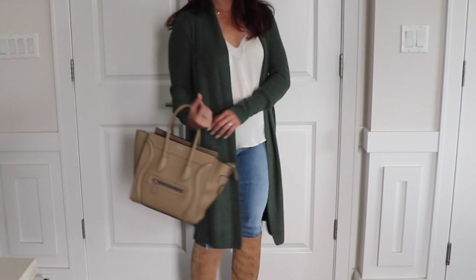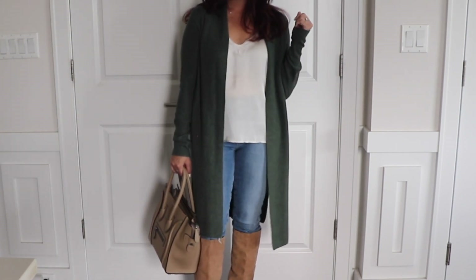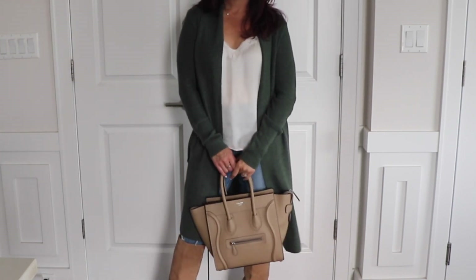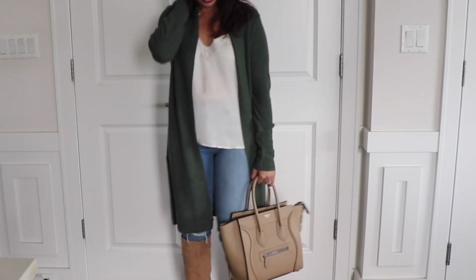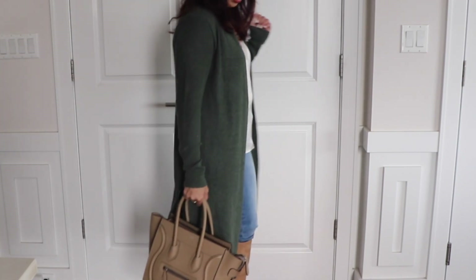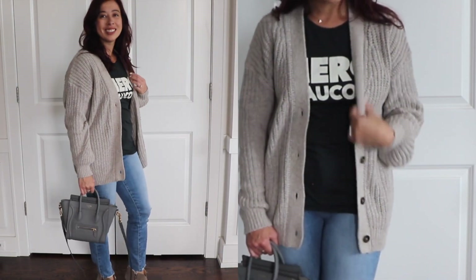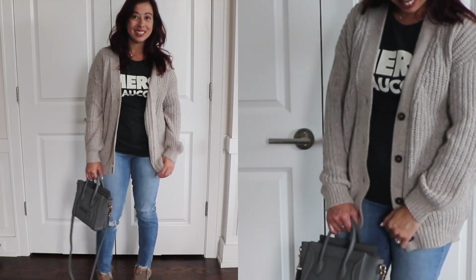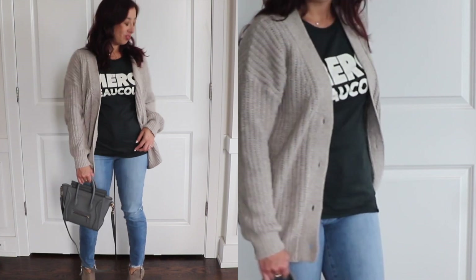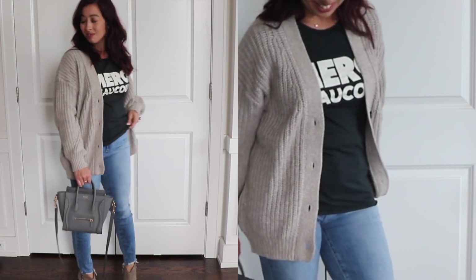For cozy cardigans, we have the Leith Long Line Cardigan. I love a good cardigan in the fall, especially in this duster style. It's the perfect cardigan for layering over a cami — add some cute booties and a tote bag and you are good to go. The BP Grandma Cardigan is a great transition piece for fall. I love the thick stitch on this cardigan — it's so stylish and cozy. I picked it up in the beige color for a great neutral.